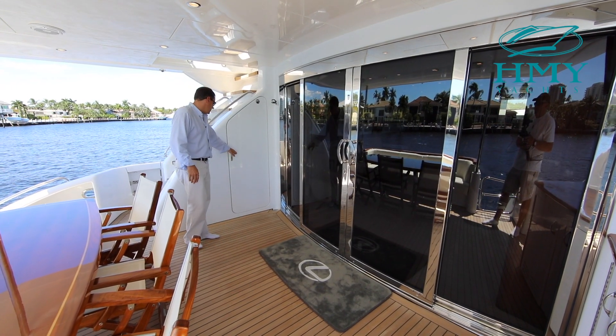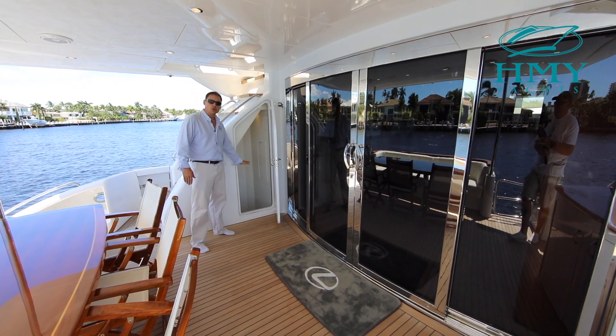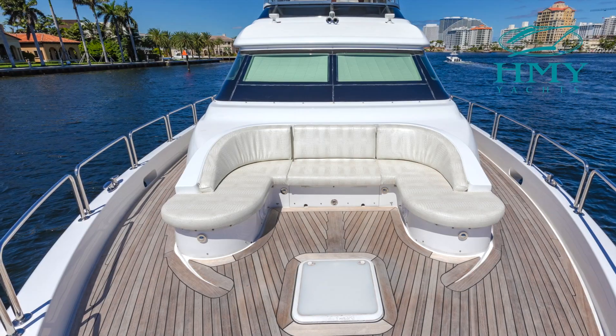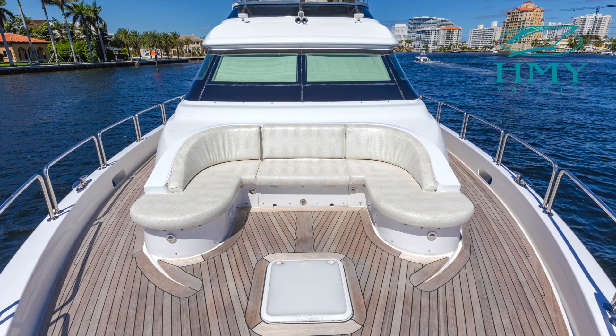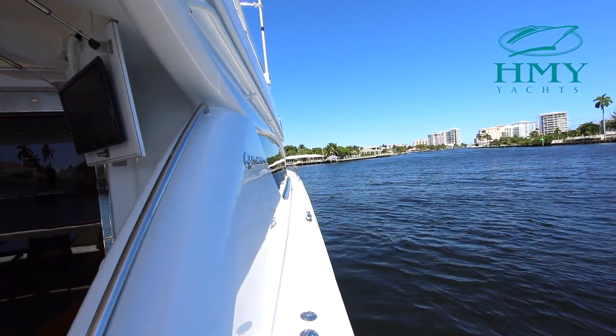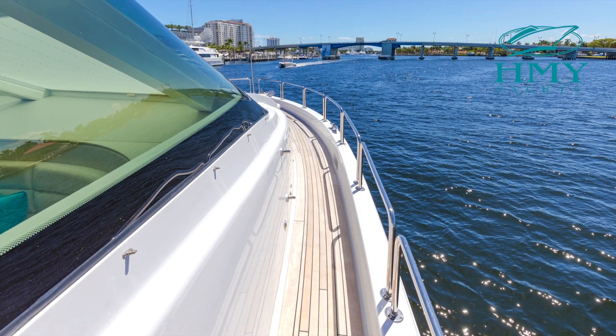Just over here to port is your second weather-protected entry to crew quarters, crew lounge and engine room. One of the great things about the 80 Hatteras Motor Yacht is it has a super wide beam at 21 feet 3 inches, so you have actual walk-around decks with great handholds for safe easy line handling.